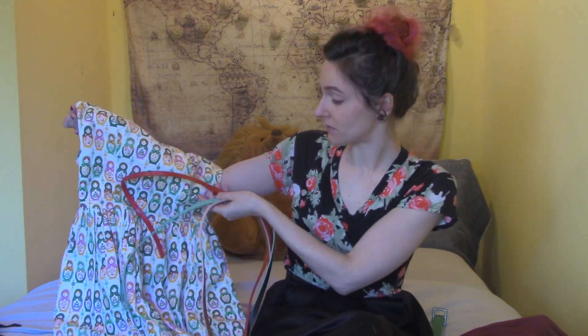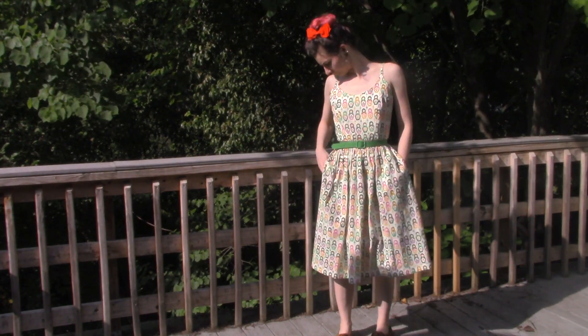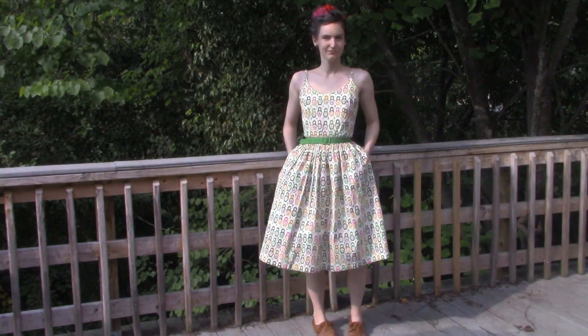Another vintage reproduction dress that I absolutely love is my Tatiana extra small little Russian babushka dolls dress. It did come with this green belt, which I absolutely love, but I've also been pairing it with red, teal, and pink because there are so many colors. There are just so many ways to focus on one color to bring it out. I am having so much fun trying out different colors and wearing it different ways, so I'm getting a bunch of use out of this dress.